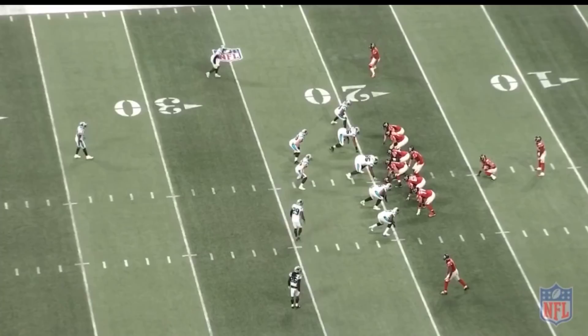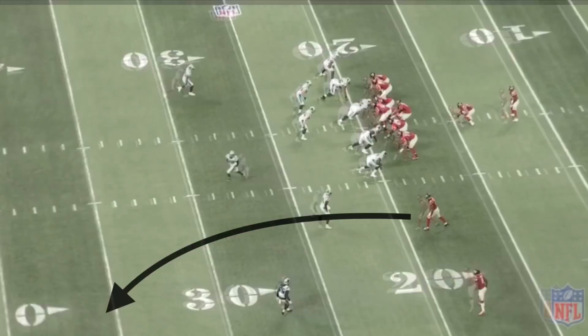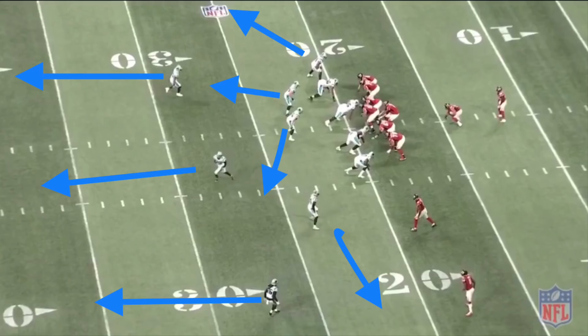In week two against Atlanta, the Falcons go in motion and James Bradberry follows Julio Jones, giving Atlanta the indication the Panthers are in man coverage — as a cornerback following the receiver across the formation typically signals man. The Falcons try to attack Bradberry in the slot with a corner route, but the Panthers are actually in a cover three, and that corner route is well defended with Dante Jackson as the deep third defender.